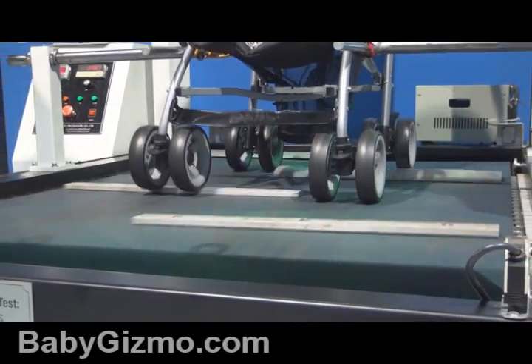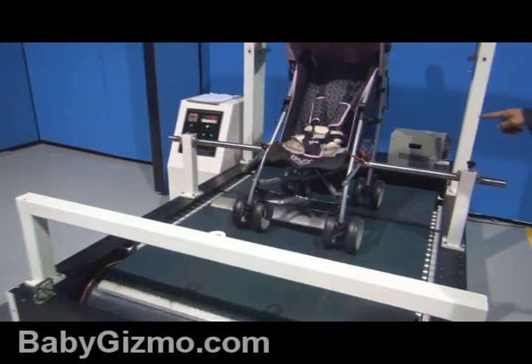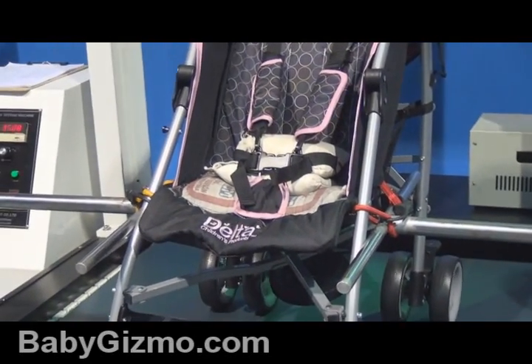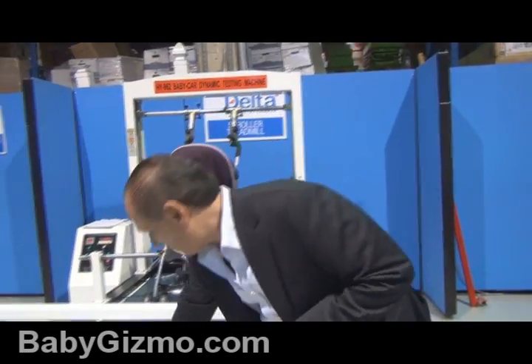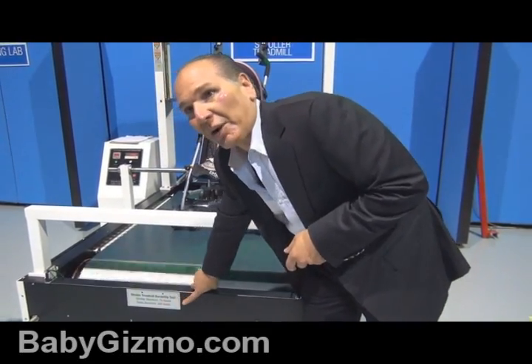This basically simulates walking and going over bumps, with the stroller fully weighted — even weighted in the basket. It checks the structure of the stroller. The standard test is 72 hours; Delta's test is 300 hours.